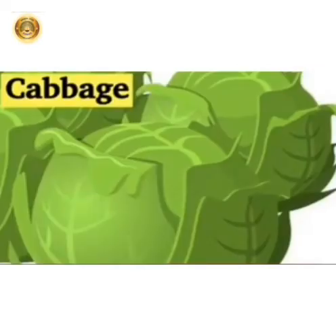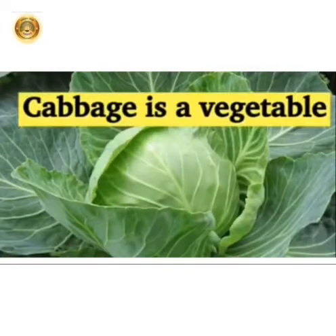Cabbage is a leafy vegetable. It can be eaten as cooked or raw. Cabbage is also used in salad.